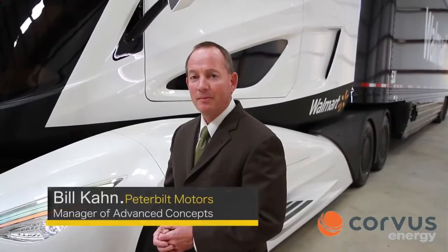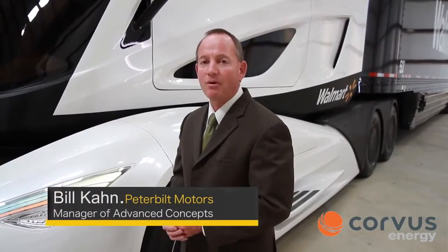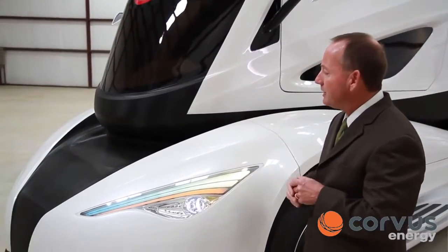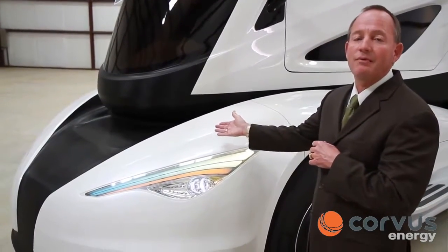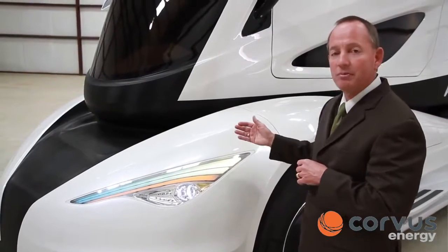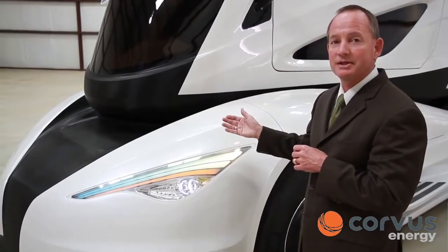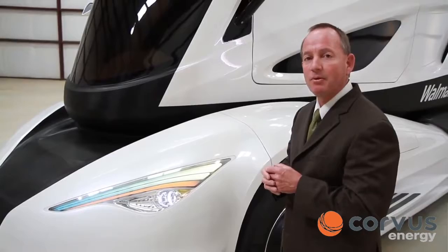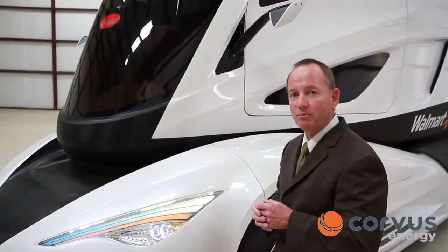My name is Bill Kahn. I'm the manager of advanced concepts at Peterbilt Motors and the program director on the WAVE project. We mentioned a little bit about the aerodynamics of the truck, but let me elaborate a little bit further. With the center console of the driver, we're able to taper the nose of the vehicle in more. Another key feature is that because we have an advanced powertrain, we do not need to have the radiator in front of the vehicle anymore. This relates to a 20% improvement in aerodynamics over Walmart's existing Peterbilt fleet. If you think about it, a 20% aerodynamic improvement relates directly to a 10% improvement in fuel economy.